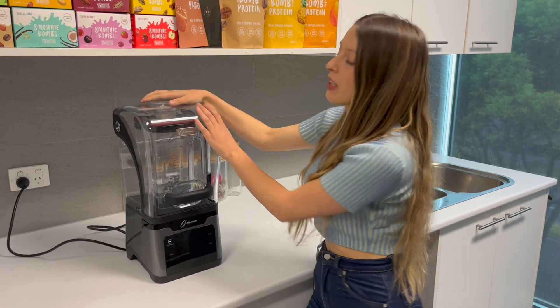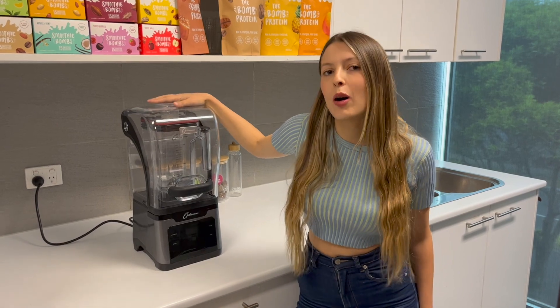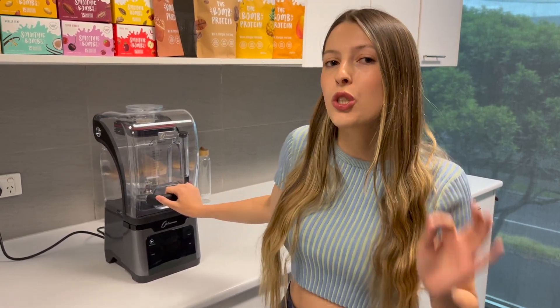You've probably already seen me use this blender — it's the one I use every day at the Smoothie Bombs HQ. I get a lot of questions about what it's called. It's the Optimum 9400X Blender. We love it because it's super high powered — it's actually 2600 watts, which is commercial grade.